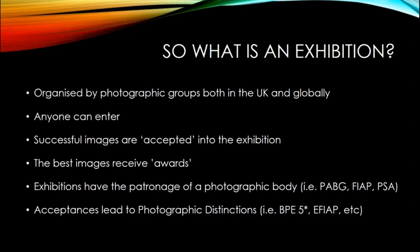A lot of these exhibitions - in fact nearly all of them - have some kind of patronage from a photographic body such as the PAGB (Photographic Alliance of Great Britain), FIAP, PSA, and BPE here in the UK. They can have photographic patronages from different organisations, and once again that really means something with your accepted images.